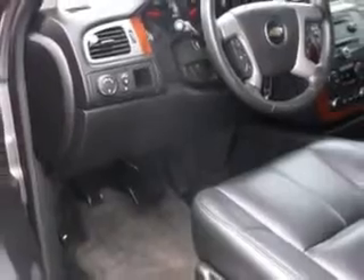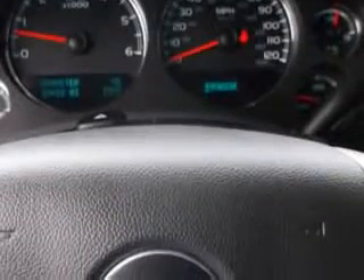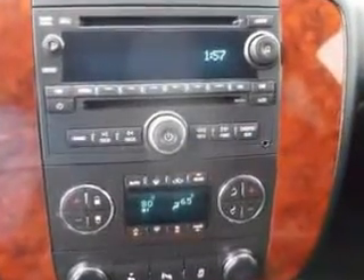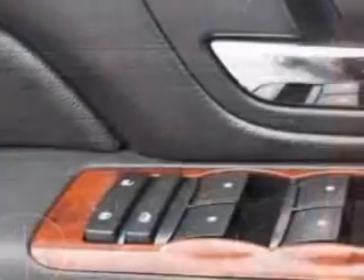Enjoy an impressive 21 miles to the gallon on this family SUV, with features like Rear Defogger, Rear Wiper with Washer, Lockout Button, Rear Wiper Intermittent, and Suspension Front Shock Type: Coil Overshock.